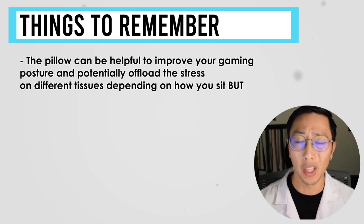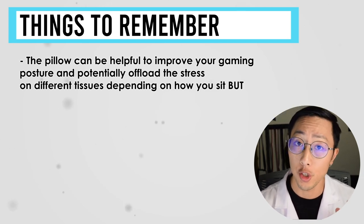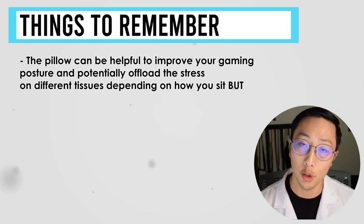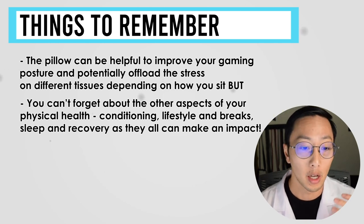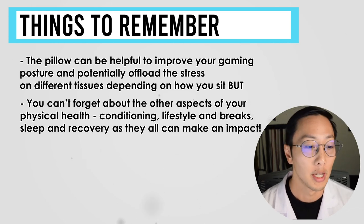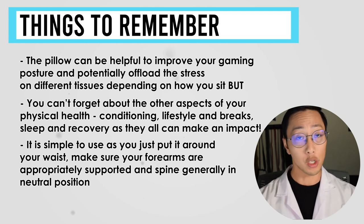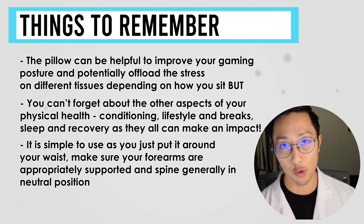So the four things you need to know from this video: One, the pillow can help improve your gaming posture and potentially offload stress on different tissues, but it depends on how you sit. Two, you can't forget about the other aspects of physical health — conditioning, lifestyle breaks, sleep, and recovery. Number three, it's simple to use: just wrap it around your waist and make sure your forearms are parallel and supported with your spine generally in a neutral position.